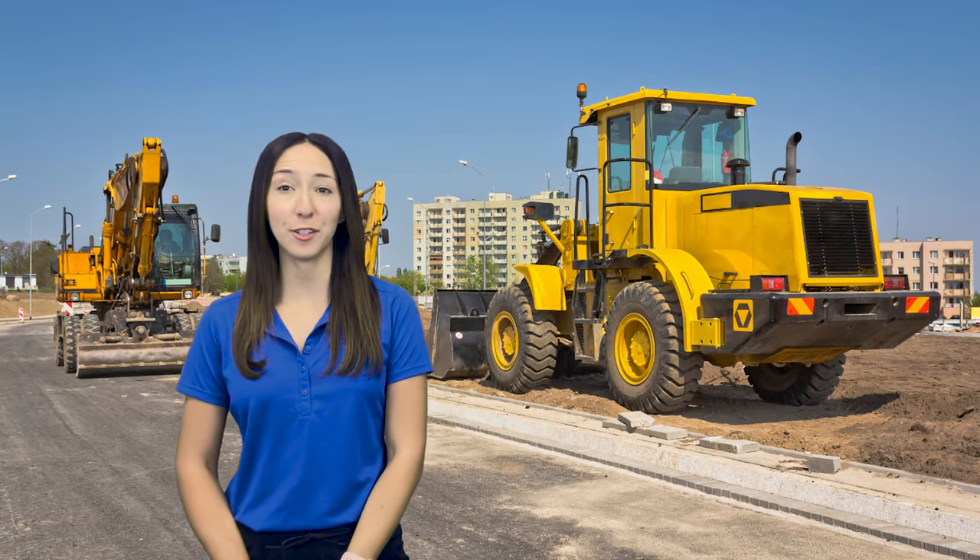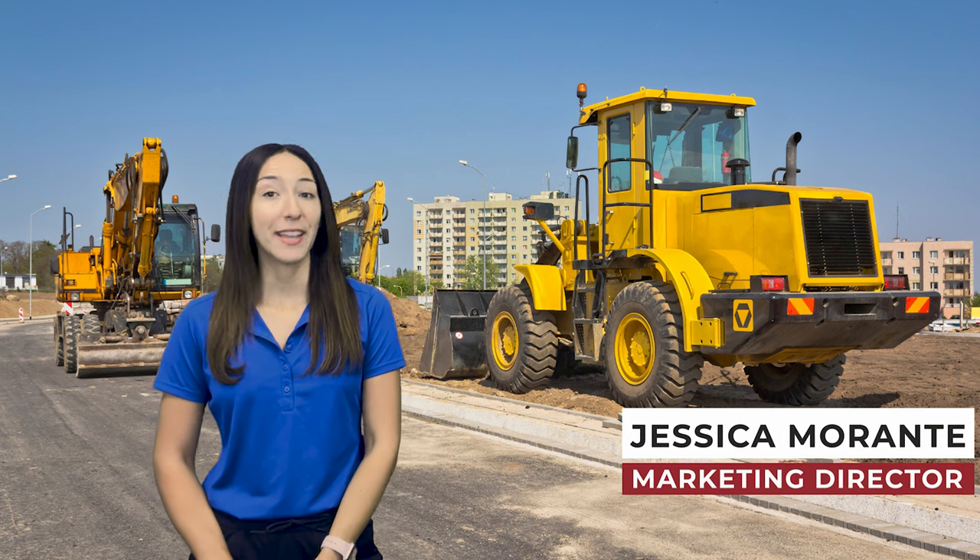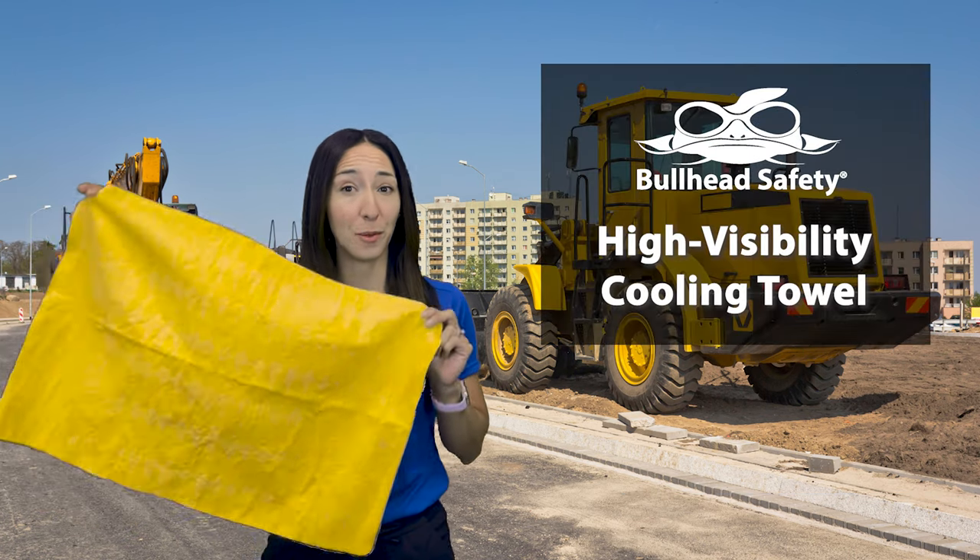Hello, and welcome to this week's 2 Minute Tuesday. I'm your host Jessica, Marketing Director for The Blueprint. And today we'll be doing a quick 2 minute overview on the High Visibility Cooling Towel from Bullhead Safety.